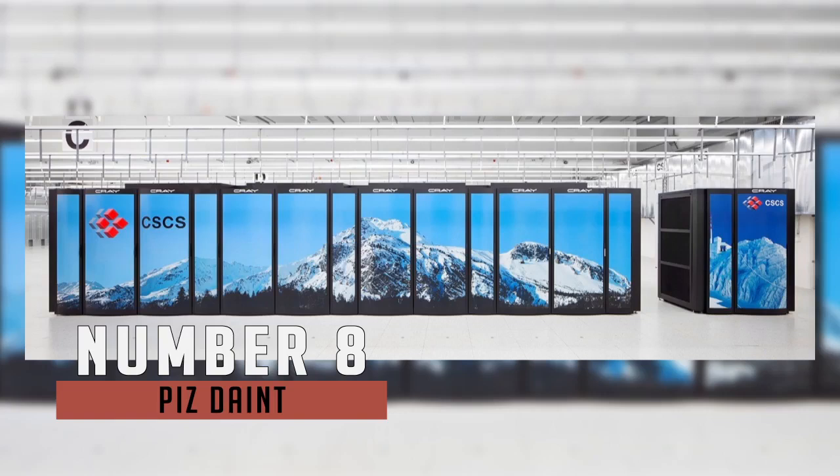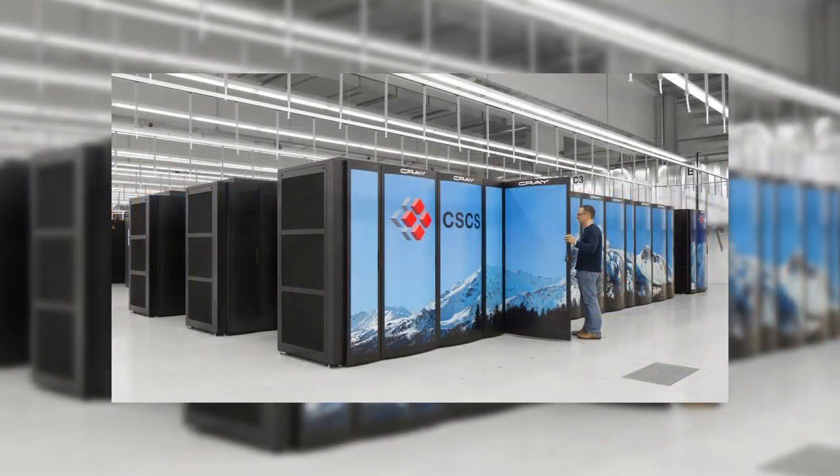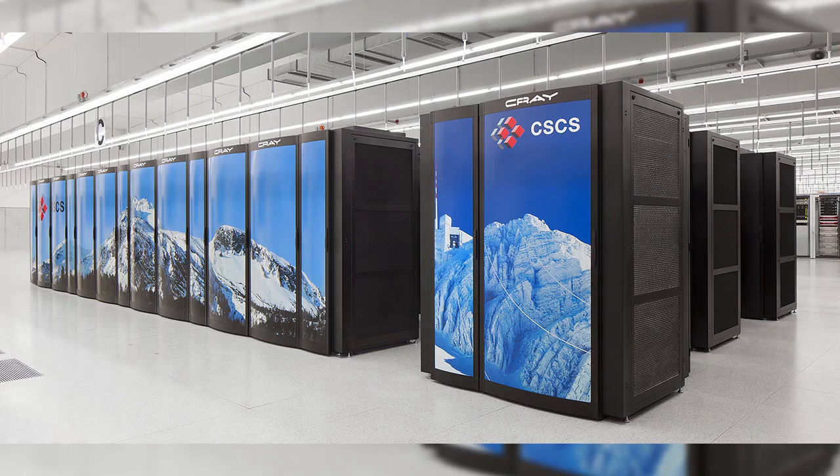Number 8 is Piz Daint, which was actually named after a mountain. The only European entrant in the latest top 10, and in fact the only one not from the US or East Asia. This is a 9.78 petaflops machine using up to 1.3 megawatts, housed at the Swiss National Supercomputing Centre in Lugano.